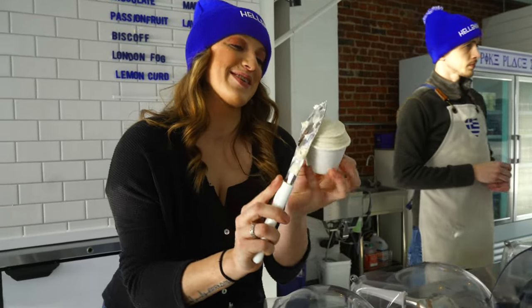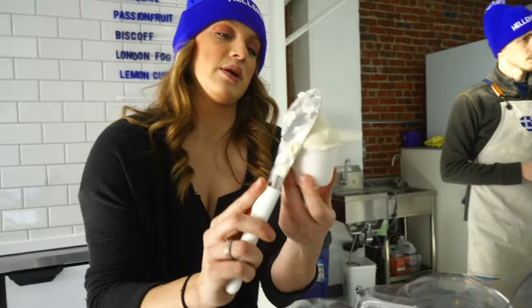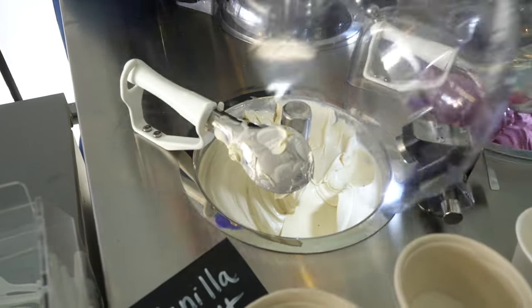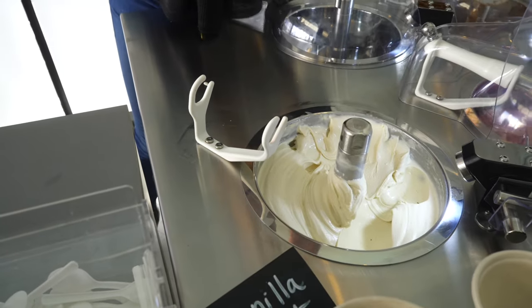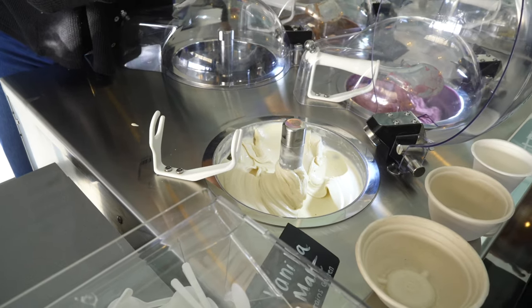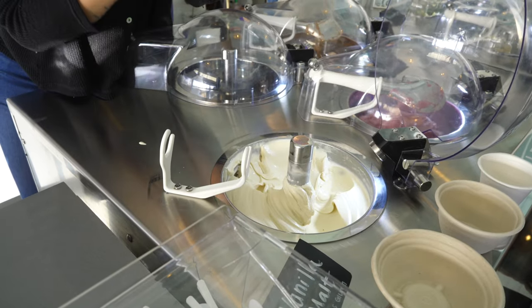Yeah, so what's the science behind it? I geek out over it. With these machines we're able to control a couple different things. When it's spinning, you'll notice if I have it in production it will spin faster than it does in storage, which has to do with air content. So we can actually change how dense it is versus how light and fluffy it is. Which is what makes it similar to a gelato — it's the density.